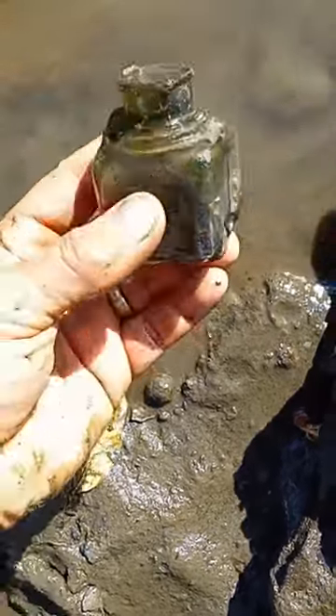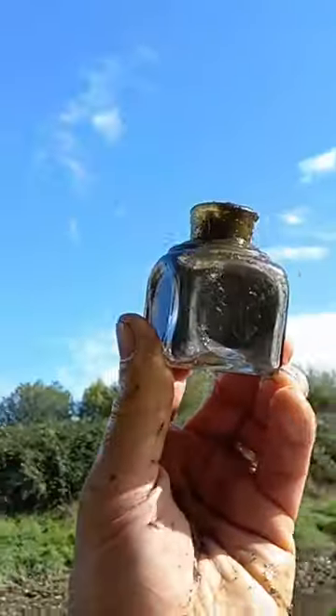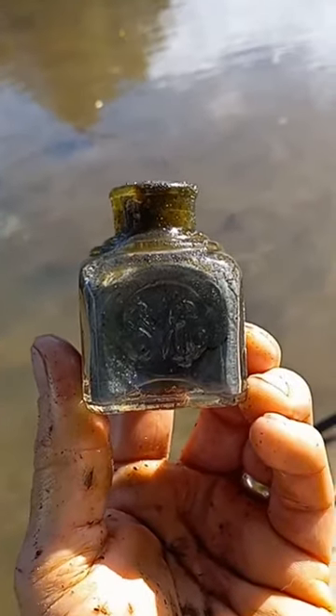Check this out — look at that, man! It's vintage glass jar day, I guess. All right, well let's clean that up real quick and see if we can identify it at all.